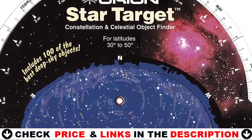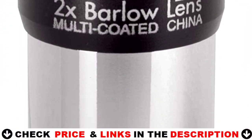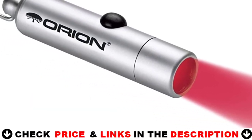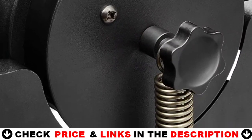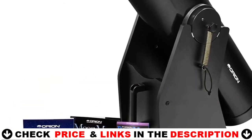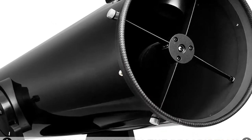Speaking of accessories, the XT8 comes with a host of great ones. You get a Sirius Plössl 25mm telescope eyepiece, an EasyFinder 2 reflex sight, an Orion quick collimation cap, and a snap-on dust cover. For the intrepid beginner to the veteran skygazer, the SkyQuest XT8 Classic Dobsonian telescope lives up to its billing by Astronomy Magazine as a work of art.